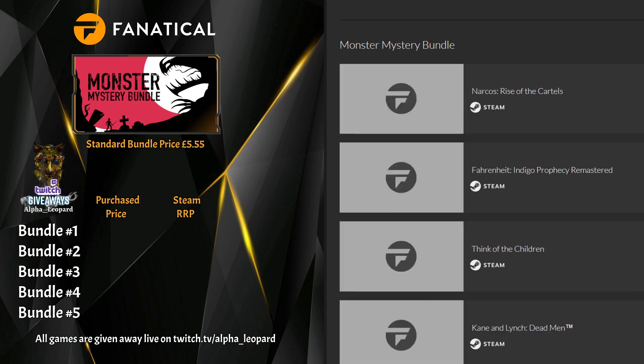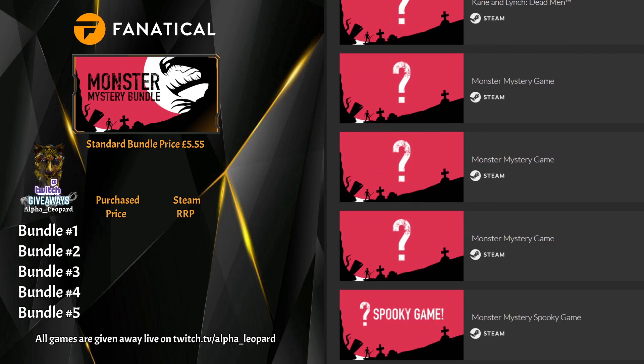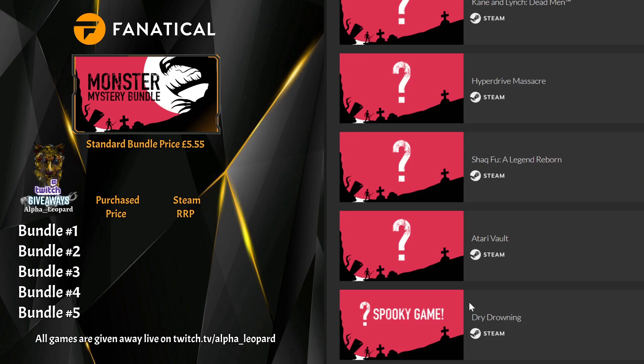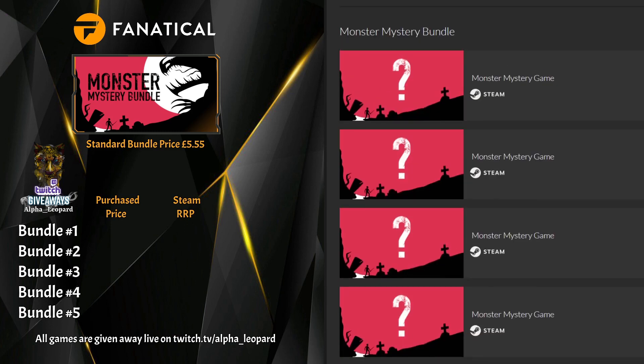Bundle two: Narcos: Rise of the Cartels, Fahrenheit: Indigo Prophecy Remastered, Think of the Children, Kane & Lynch: Dead Men, Hyperdrive Massacre, Shaq Fu: A Legend Reborn, Atari Vault — sorry, that's number seven — and there are only eight per bundle. Dry Drowning is my spooky one for bundle two.